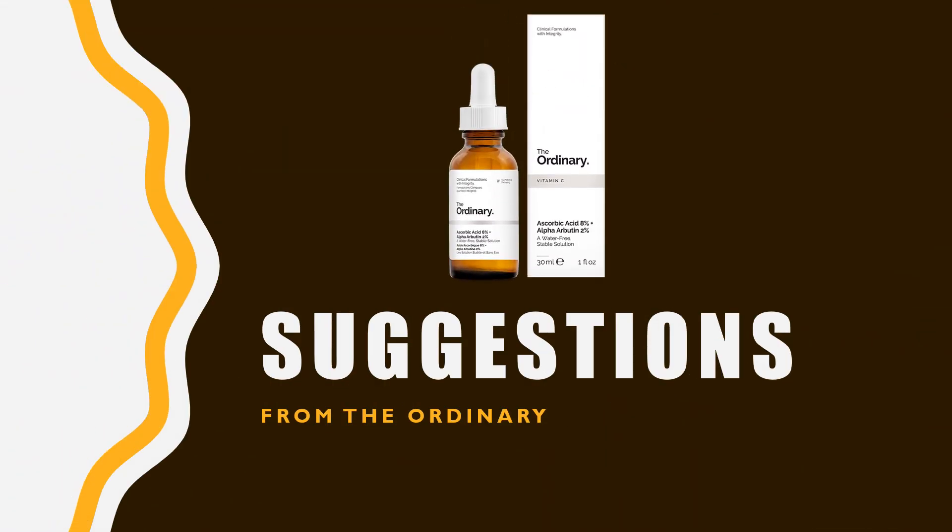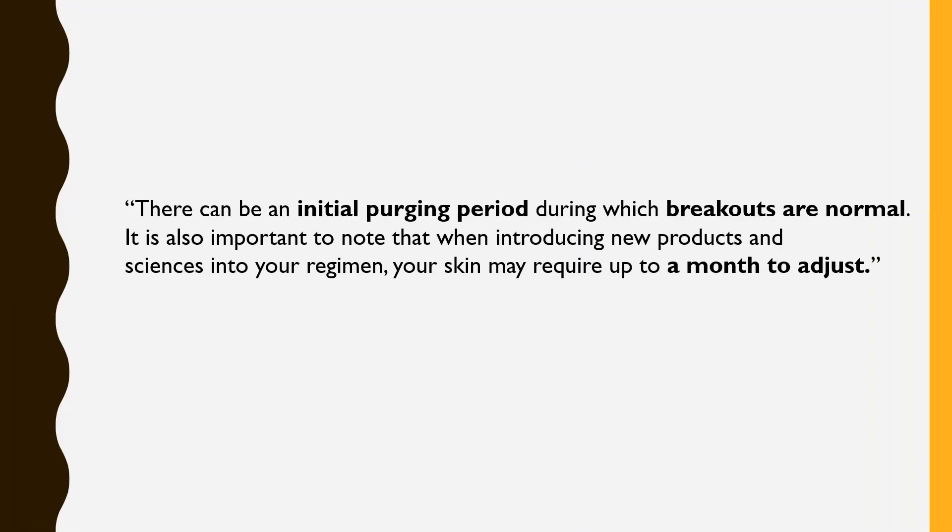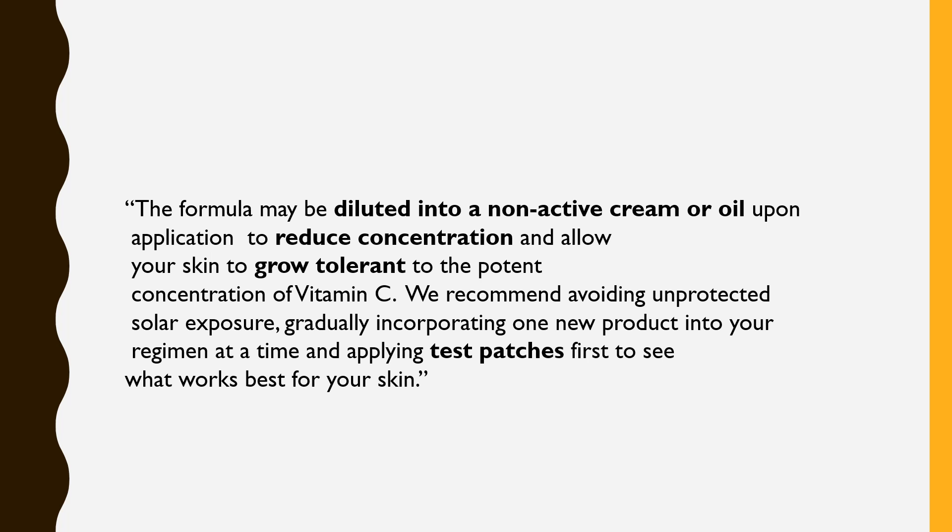Here are a few suggestions from The Ordinary about this serum. There can be an initial purging period during which breakouts are normal. When introducing new products into your regimen, your skin may require up to a month to adjust. The formula may be diluted into a non-active cream upon application to reduce concentration and allow your skin to grow tolerant to the potent concentration of vitamin C.